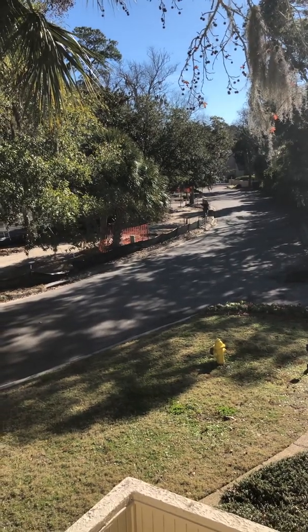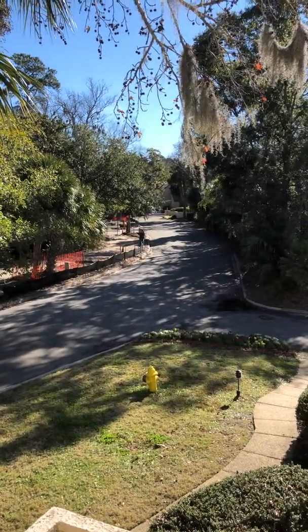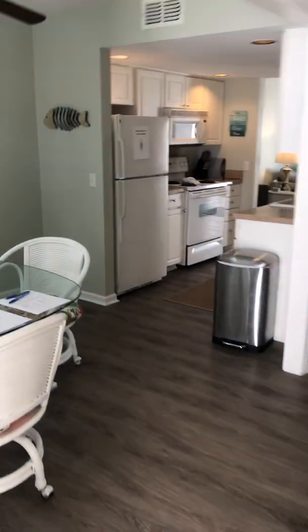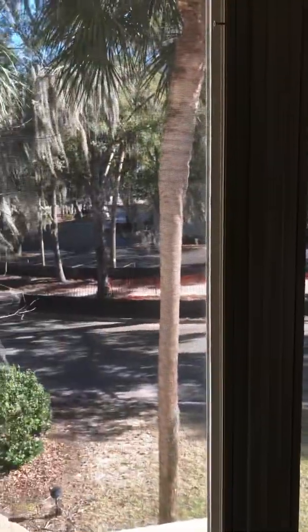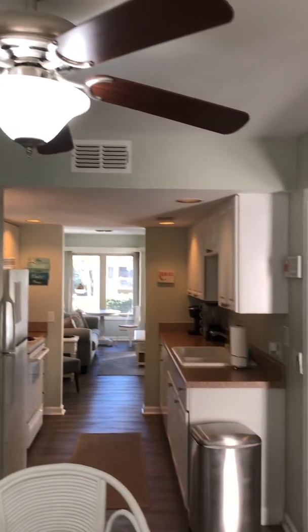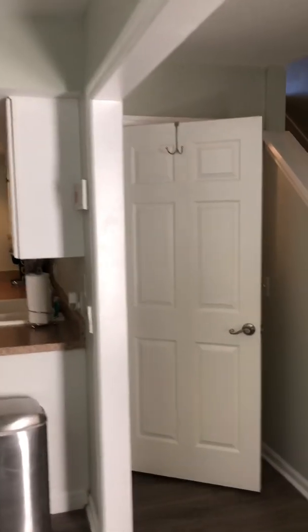We are here at 21 Beach Arbor Villas. It's January, 65 degrees and sunshine. This is a two-bedroom, three-bath villa in the Caligny Plaza area here on the island. There's obviously some construction close to the park area that's being renovated, which is going to be incredibly nice once it's done. This is a pretty traditional two-story with two bedrooms and two baths upstairs.